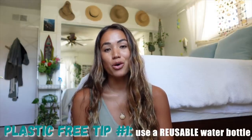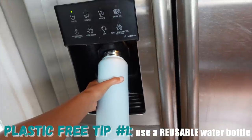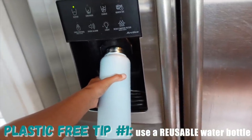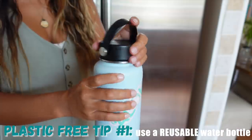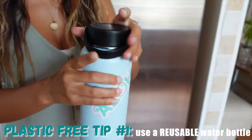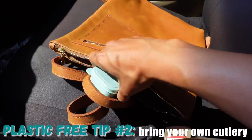The first plastic free swap that you should implement is using a reusable water bottle instead of drinking from plastic water bottles. I personally have a 32-ounce Hydro Flask that I like to fill up before I leave the house, and I bring this water bottle with me everywhere that I go.